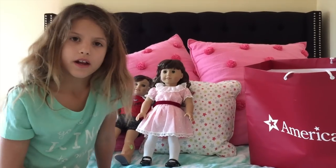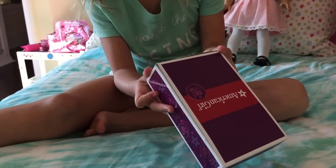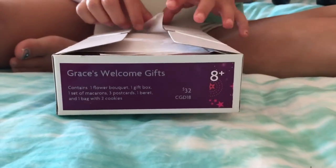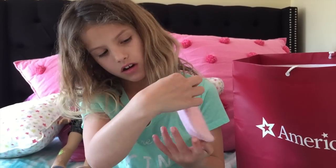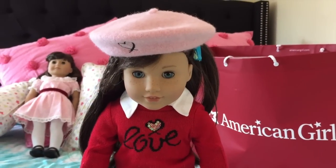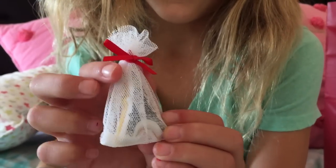Let's see what else I got. First I got Grace's welcome gifts. It comes with a really cute barrette. On the side it has a cute little heart, and it has a lot of her clothes. First it comes with cookies — there are Eiffel Tower shaped cookies. There are two of them and they look the same.